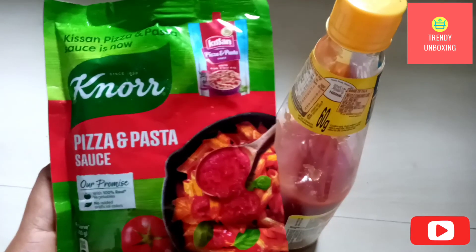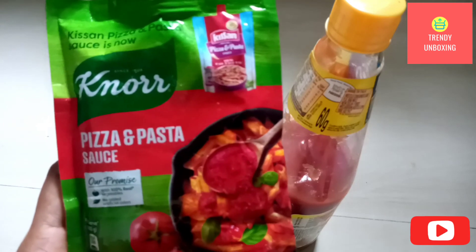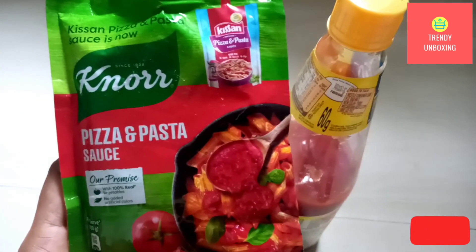That's all in this video guys. Do let me know which brand you use at home. If you like this video, do share it with your friends, and don't forget to subscribe to our channel. Thank you.